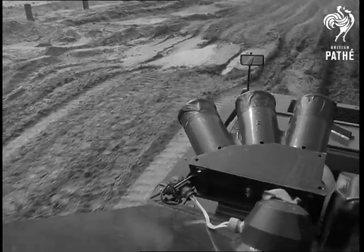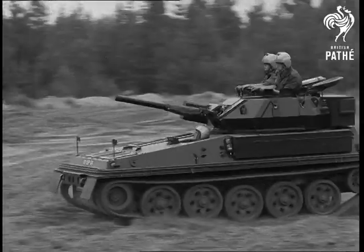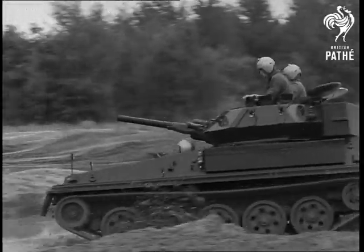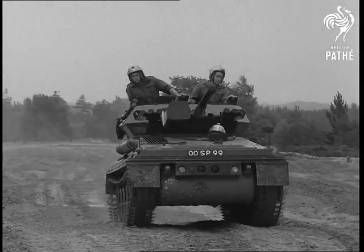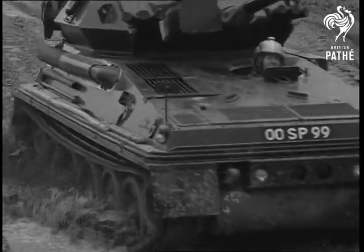Because of its lightness, the Scorpion is a real go-get-em vehicle, able to cross terrain where conventionally built track layers would get bogged down. In addition, its lightweight construction makes it easily transportable by air — the Army's first air-portable tank, in fact.